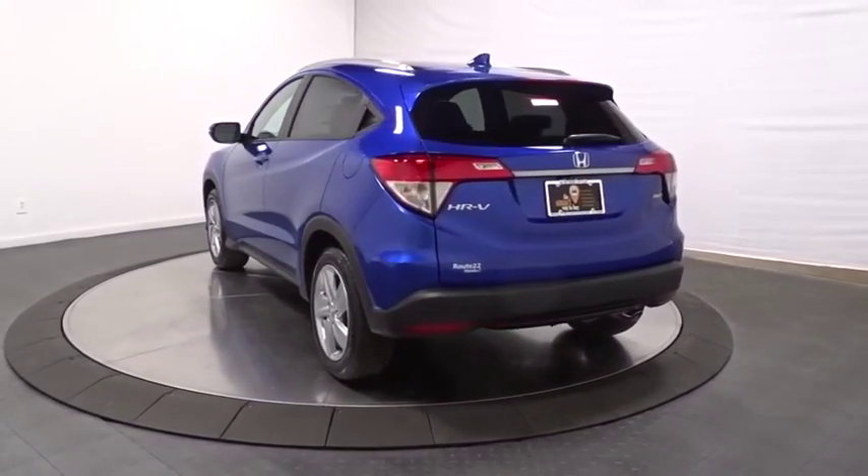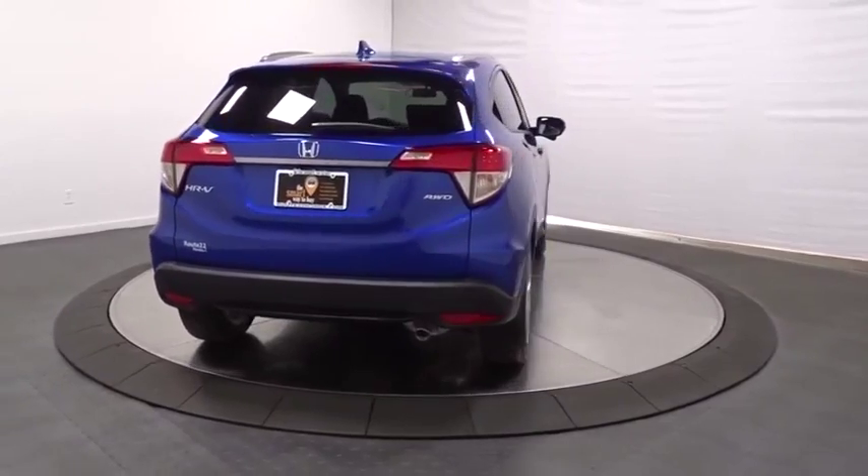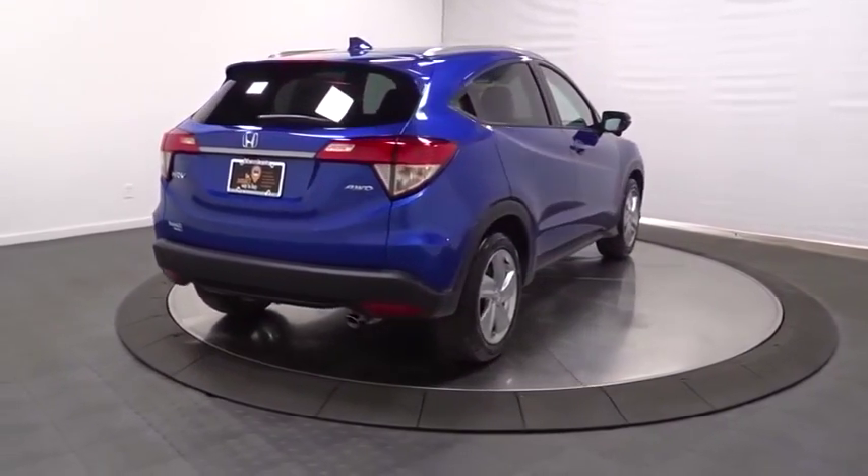This vehicle has less than 100 miles. Here are some of this vehicle's great options: backup camera, keyless entry, trip computer, clock, fog lights.